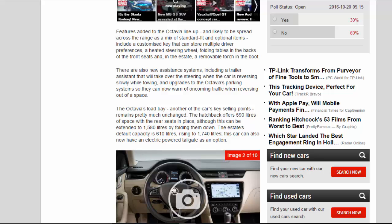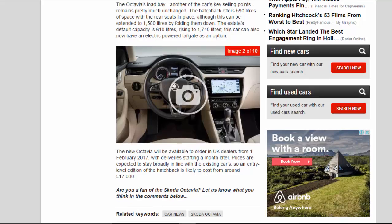The Octavia's load bay, another of the car's key selling points, remains pretty much unchanged. The hatchback offers 590 litres of space with the rear seats in place, although this can be extended to 1,580 litres by folding them down. The estate's default capacity is 610 litres, rising to 1,740 litres. The estate can also now have an electric-powered tailgate as an option.